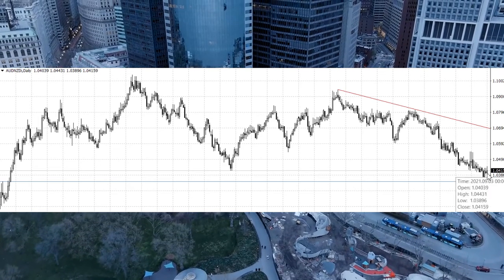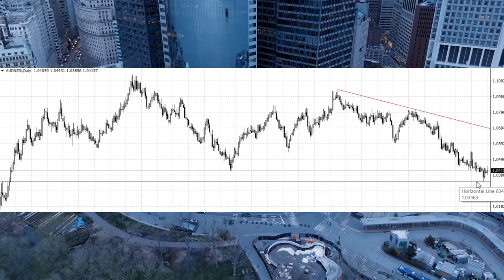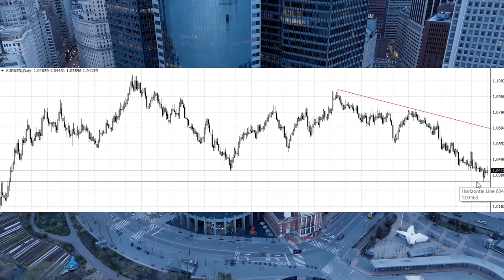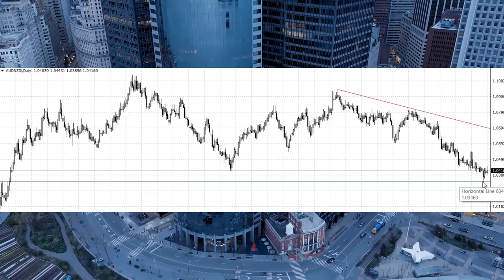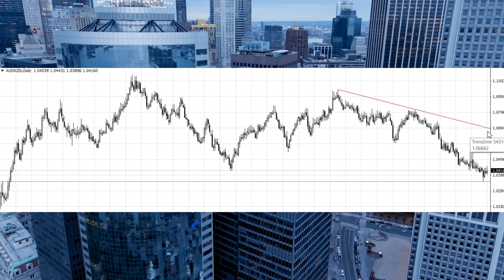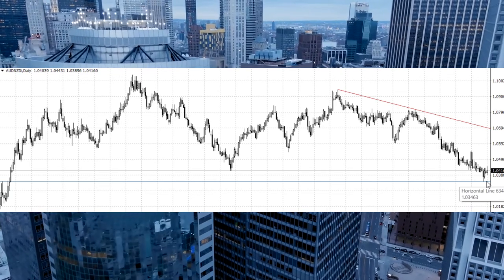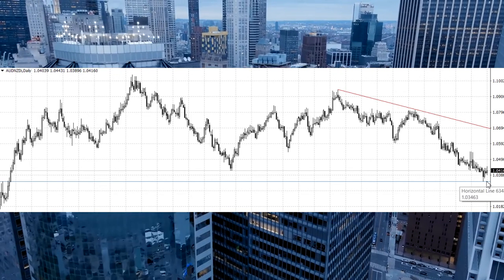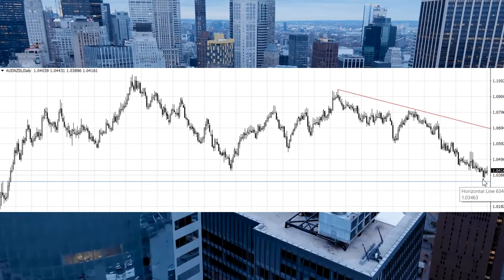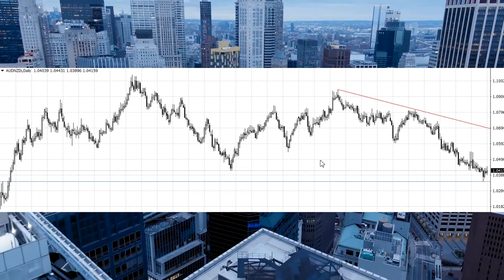Put the stop loss at 1.0034. Even if the stop loss triggers, it doesn't matter too much, because the potential profit is much bigger than what this stop allows. So take this idea and trade it.